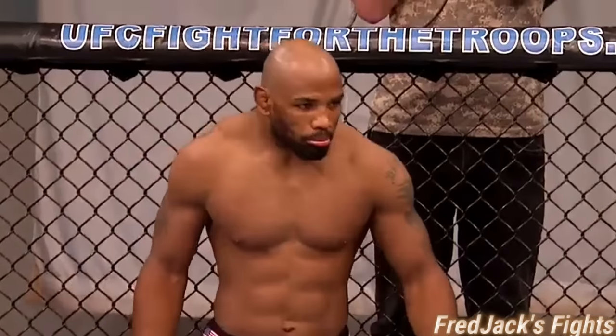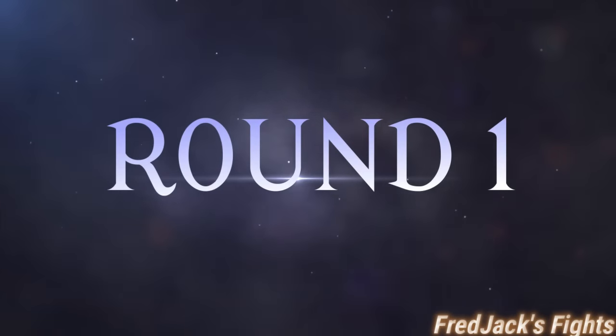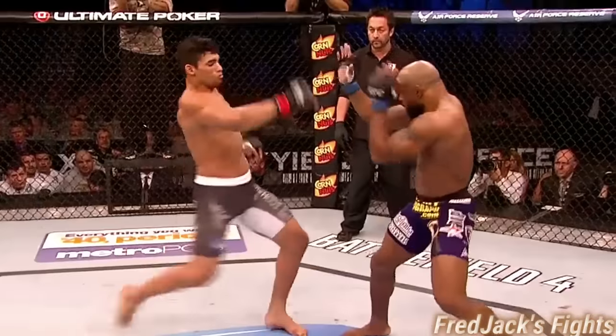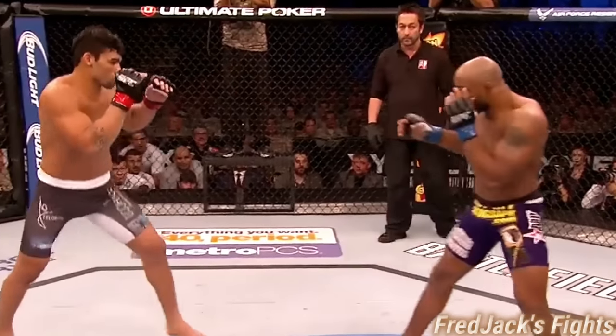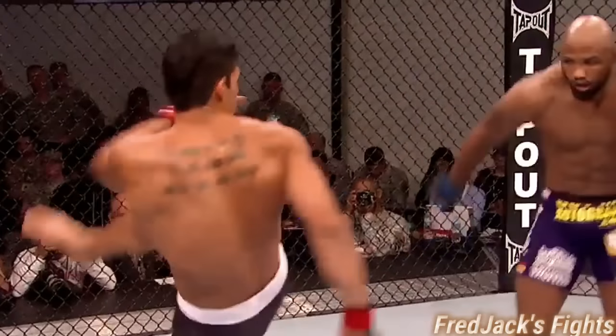Hany Marks and Yoel Romero ready to go to battle. And here we go. Purple trunks for the southpaw. Yoel Romero — nice inside leg kick right away by Marks.